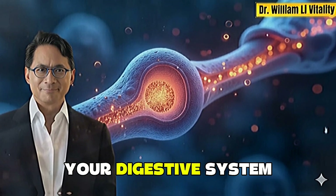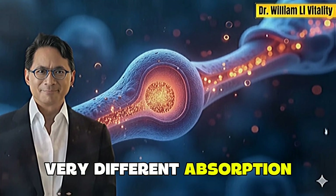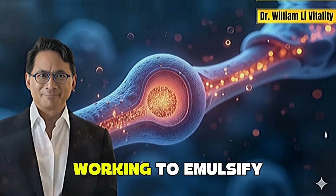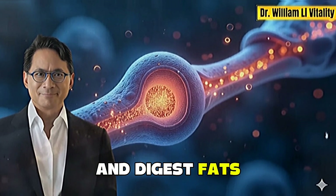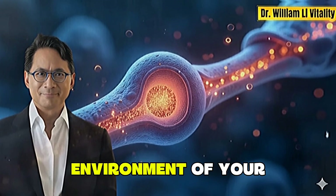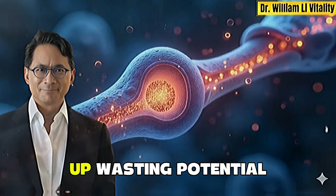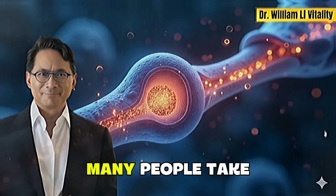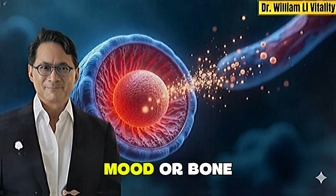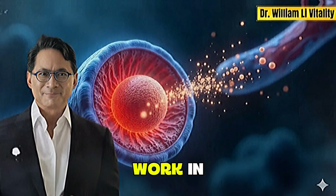When all three hit your digestive system at once, your stomach and intestines have to handle two very different absorption processes simultaneously. Your body splits its focus — part of it working to emulsify and digest fats for the D3 and K2, while the rest processes magnesium in the watery environment of your intestines. As a result, none of them are absorbed optimally and you end up wasting potential benefits. That's why so many people take their supplements faithfully yet see little improvement in their energy, mood, or bone health.